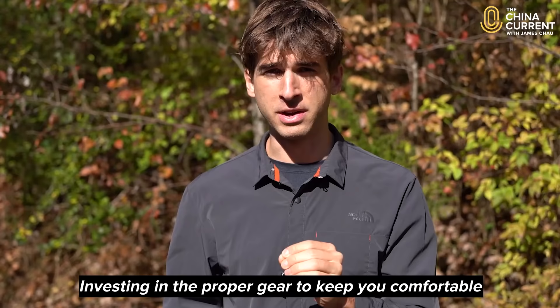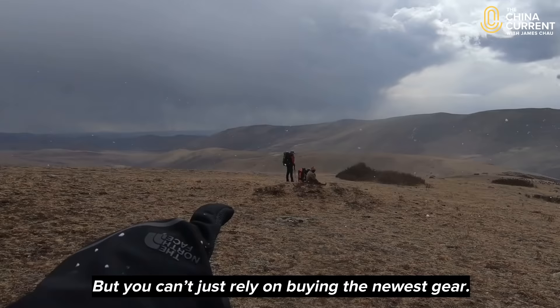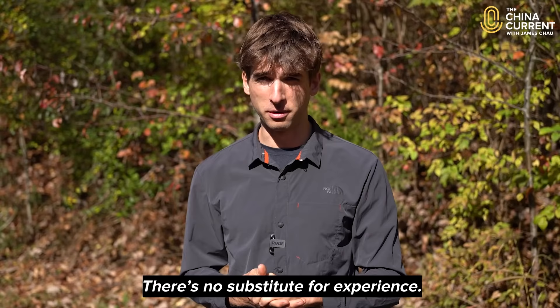Investing in the proper gear to keep you comfortable and safe in any weather is critical, especially in high-altitude regions where in any season you could experience literally any type of weather. But you can't just rely on buying the newest gear. You need to be familiar with and know your gear's limits and functions well before you test it in the wild. There's no substitute for experience.